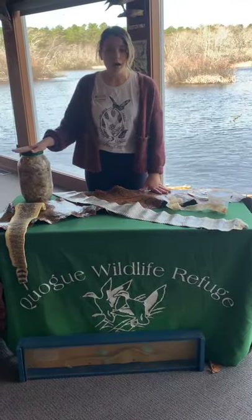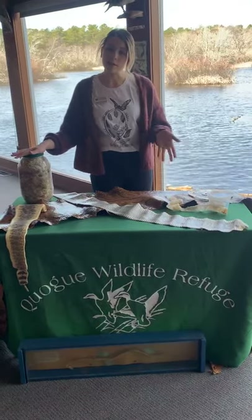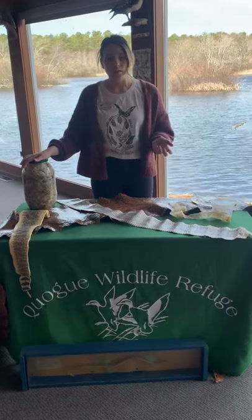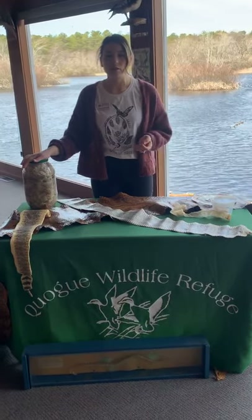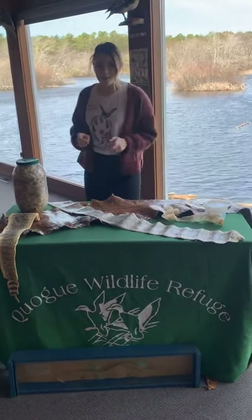There are about 3,000 species of snakes in the world, and about 600 of them are venomous species. Here at the Quagua Wildlife Refuge, our snakes are non-venomous — they are what we call constrictors. We'll talk a little bit about that as we meet our first snake.